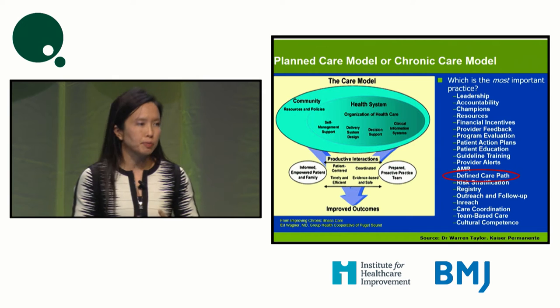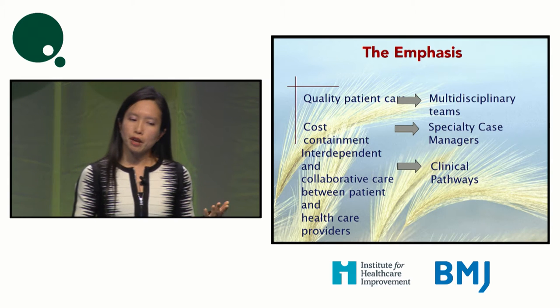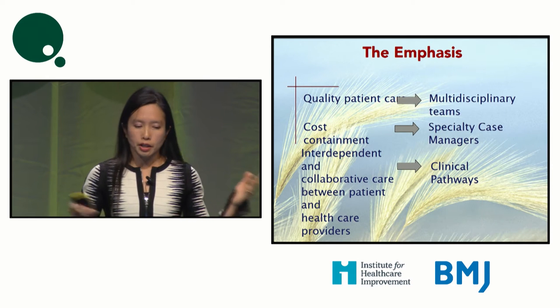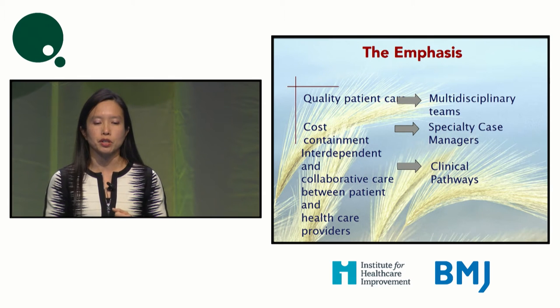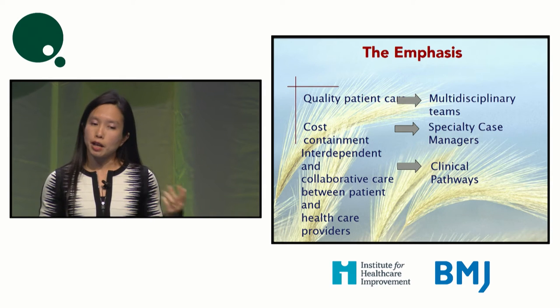There are many other aspects required in a chronic care model. The current emphasis needs to be on quality care, healthcare cost containment, and collaboration between patients and the various healthcare partners. We can only achieve this with good multidisciplinary teams, case managers, and pathways.